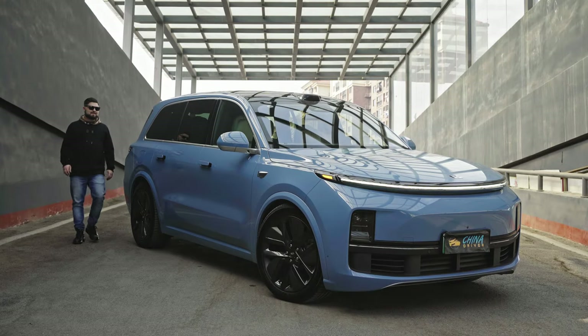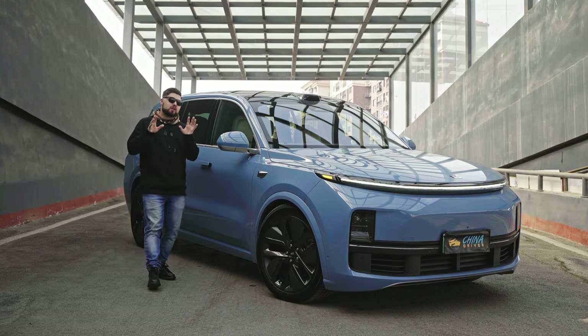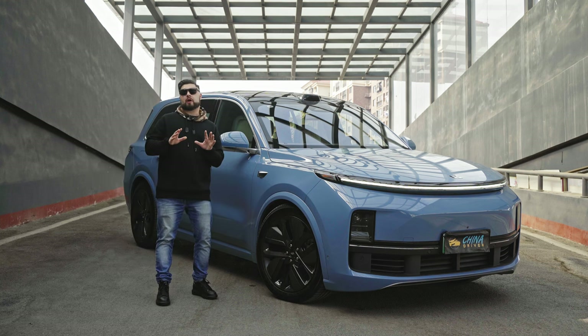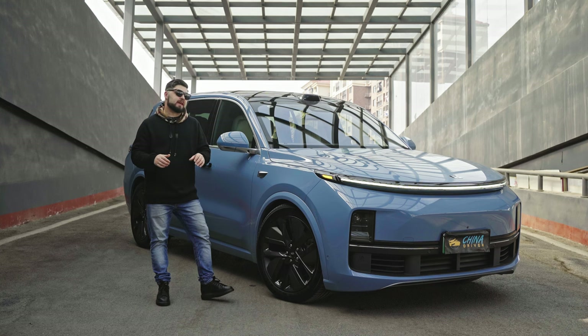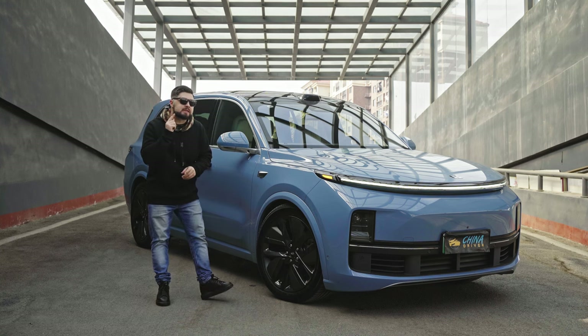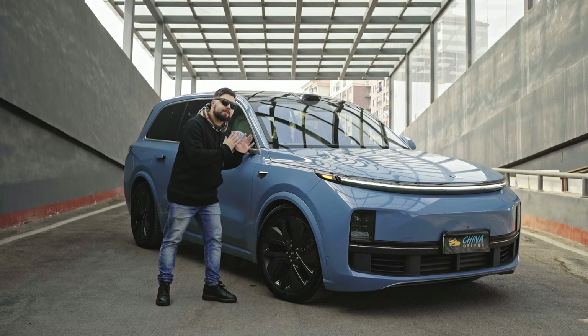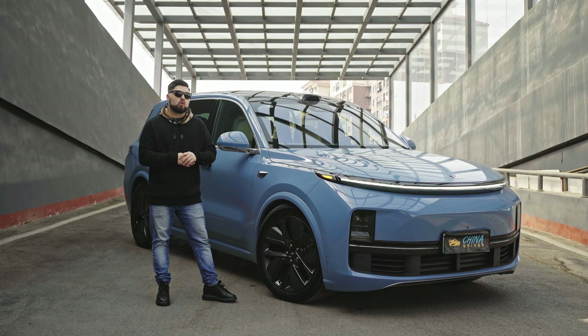Oh that's not a pure EV. Oh the drivetrain's too complicated. Forget just for a minute your opinion on the whole extended range EV argument. Forget it just for a second and listen to what I'm about to say. This is probably the best vehicle I've driven all year.